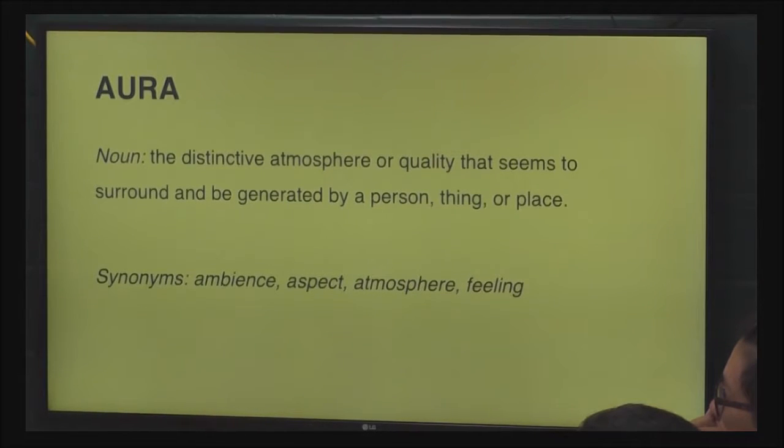An aura is the distinctive atmosphere or quality that seems to be generated by a person, place, or thing. That is exactly what this device intends to capture — that feeling you get in a particular moment. When using this device, you can essentially get the mood of any situation, much like you can with a photograph.